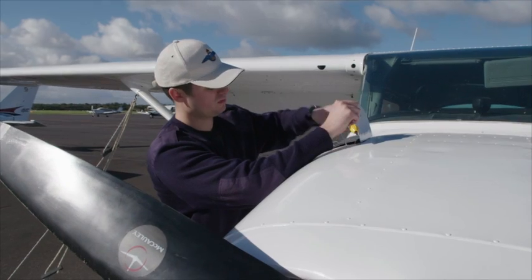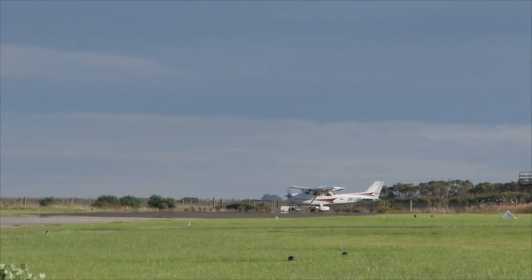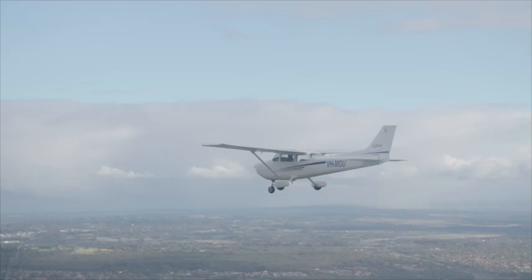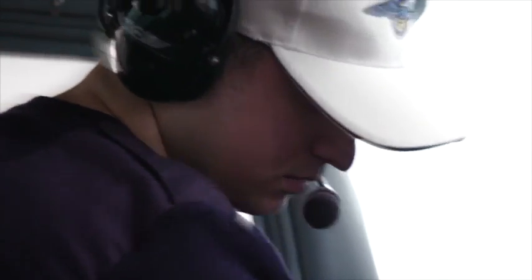Conditions for your flight look good. Clear skies and very little wind. You taxi for takeoff. Everything seems okay. But something goes wrong when you get airborne. First your engine coughs, then misfires, cuts out, and then starts again.